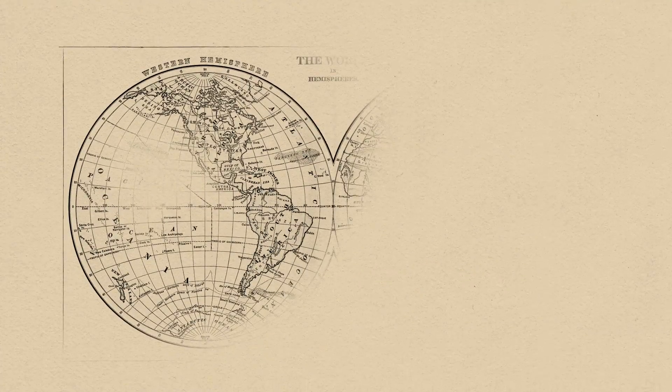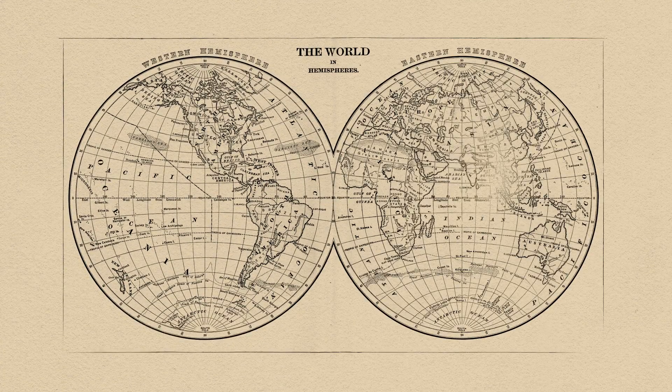Sickle cell is common all over the world, but there are populations that are more affected, such as those originating from Africa, India, the Mediterranean, Middle East, and South America. In the U.S., 1 in 365 African Americans are affected, and 1 in over 16,000 Hispanic American births are affected.